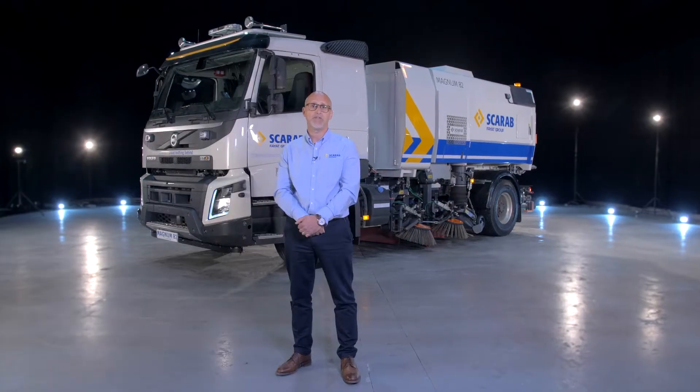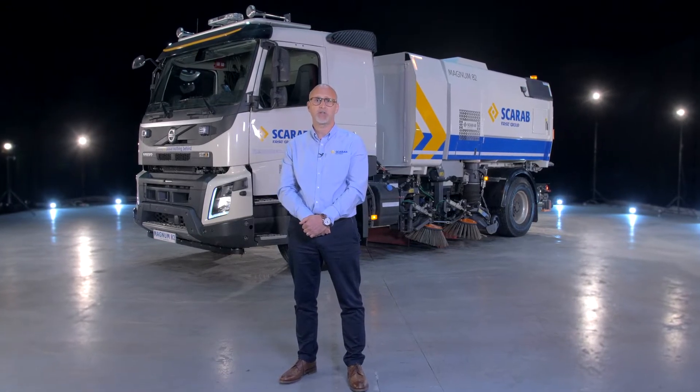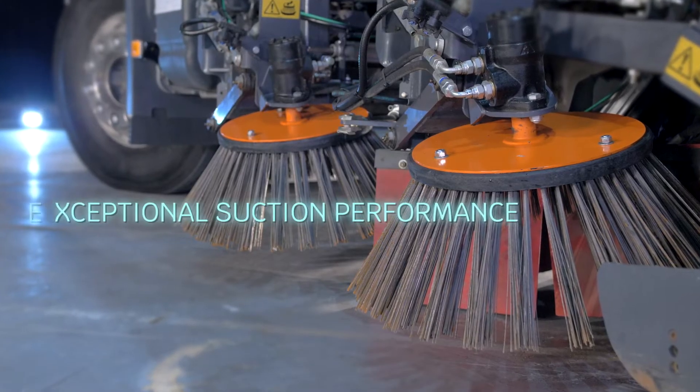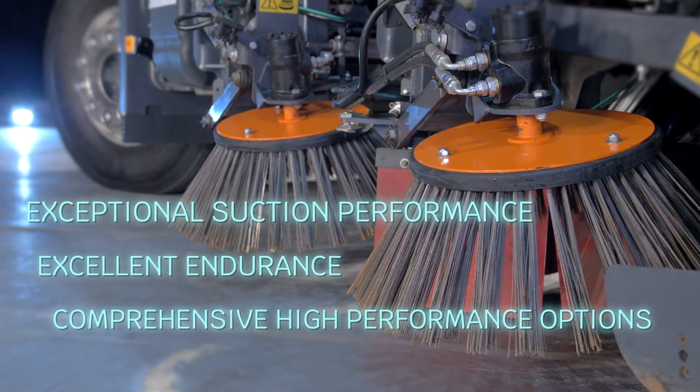By coupling an innovative single engine configuration with an intuitive control and diagnostic system, the Magnum 82 is one of our most versatile machines that offers customers exceptional suction performance, excellent endurance and a comprehensive collection of high-performance options.